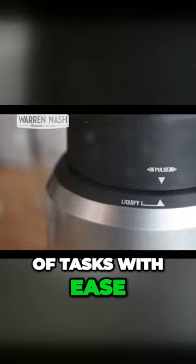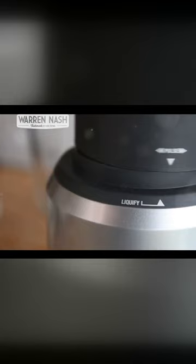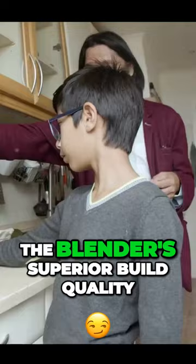The Boss To-Go is not just adaptable, it's also incredibly user-friendly. Operating it is as straightforward as pressing a button. The blender's superior build quality, featuring a durable plastic base and stainless steel blending cup, assures longevity and durability.